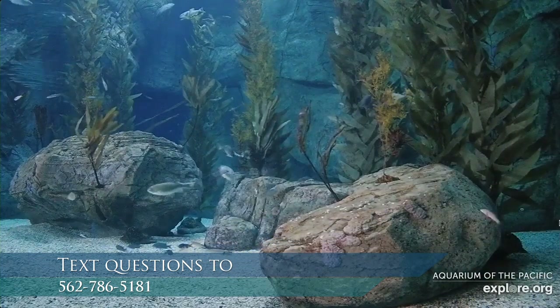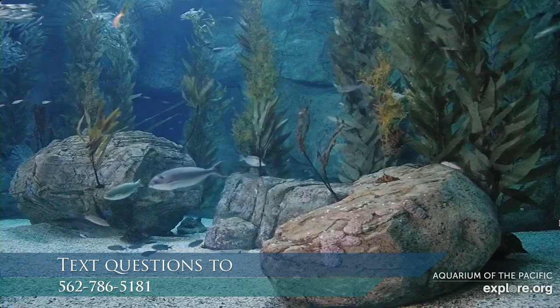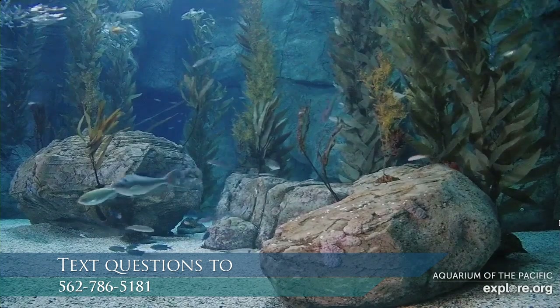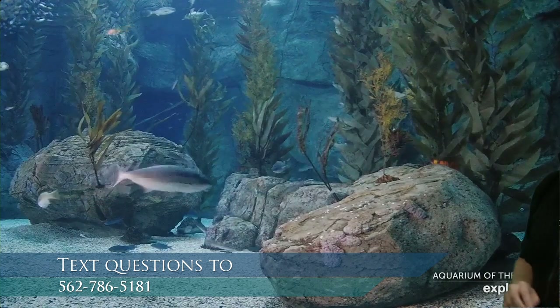We have a fun question from Natasha asking how are the penguins? The penguins are doing really well. We'll take a look at the penguin cam in just a little bit because it's a fun time of year for them. We'll get to the penguins in just a few minutes.